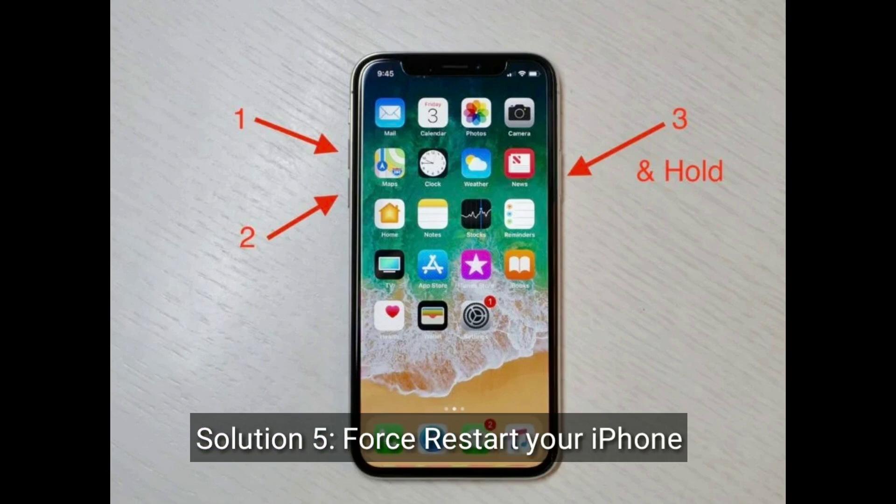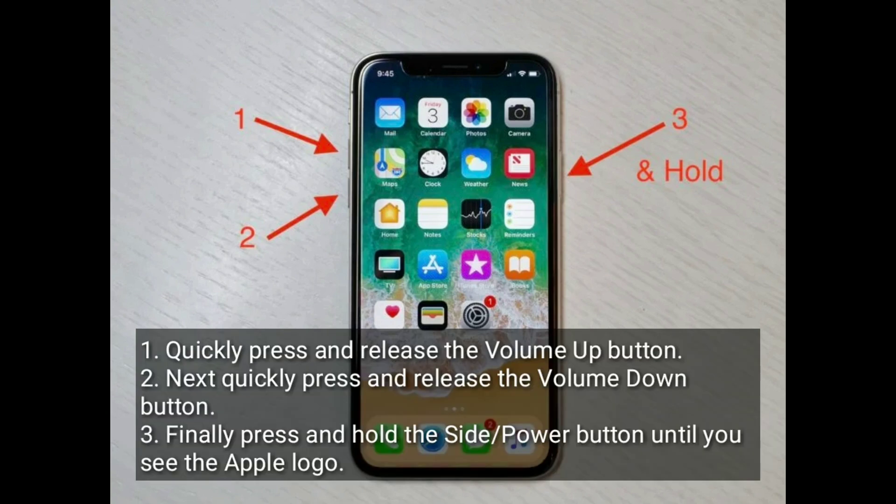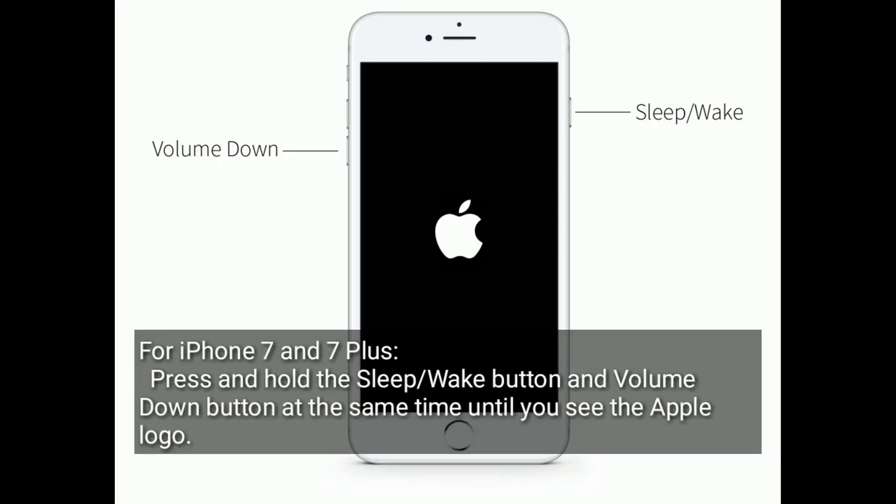Solution 5 is: force restart your iPhone. For iPhone 8, 10, 11, 12, 13 and 14 series, and iPhone SE 2nd and 3rd generation: quickly press and release the volume up button, then quickly press and release the volume down button, finally press and hold the side or power button until you see the Apple logo. For iPhone 7 and 7 Plus: press and hold the sleep or wake button and volume down button at the same time until you see the Apple logo.